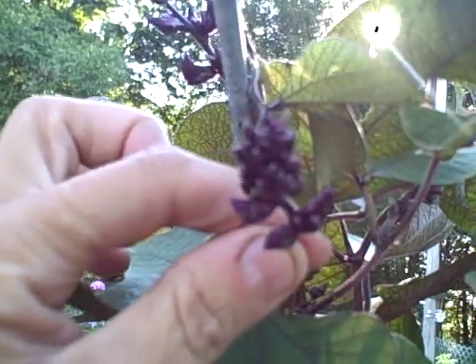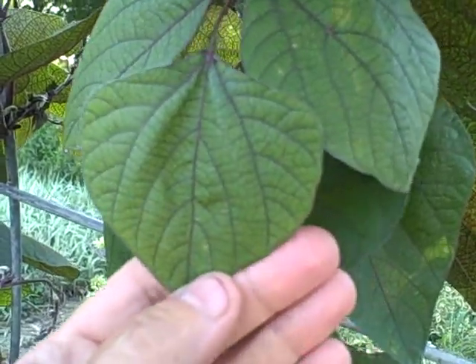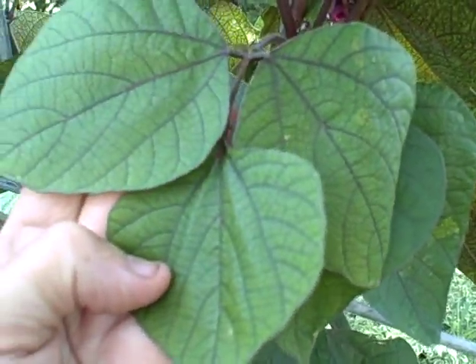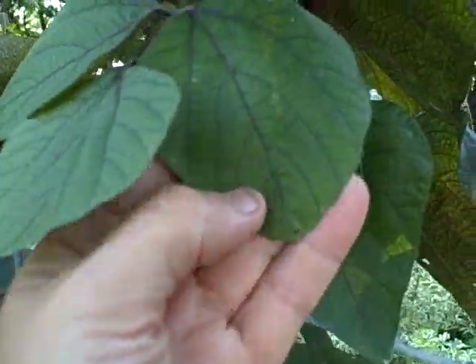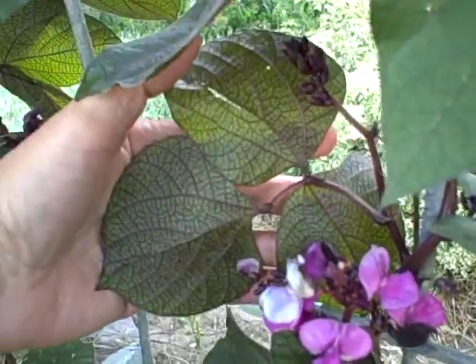Right here are the buds — this one hasn't bloomed yet — so that is really pretty. I really love it for the color of the foliage, the leaves with purple veining. It's so pretty and it just really stands out. Look at the back side — look at that, neat, huh?